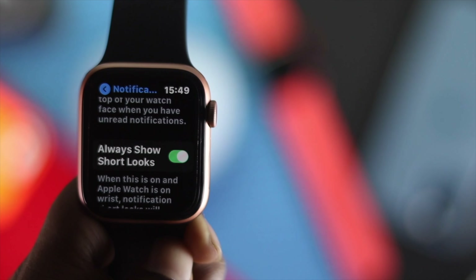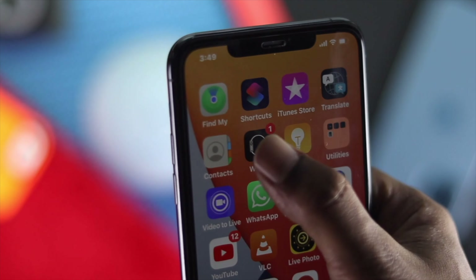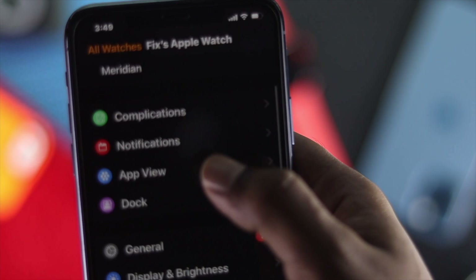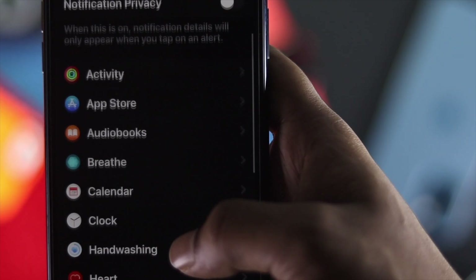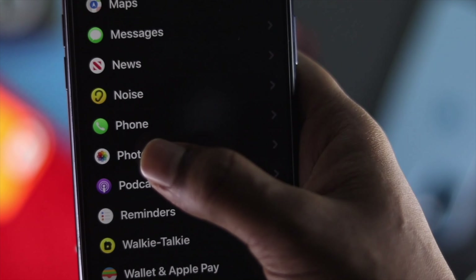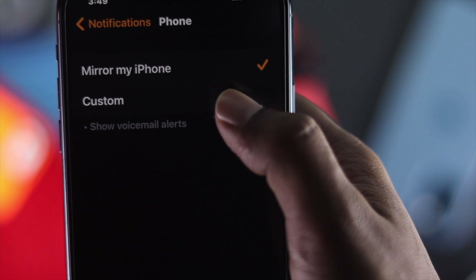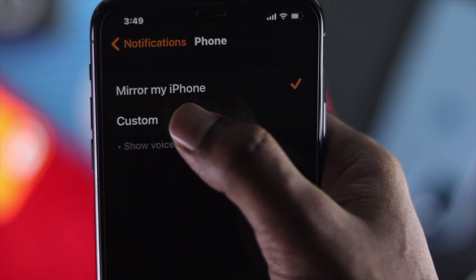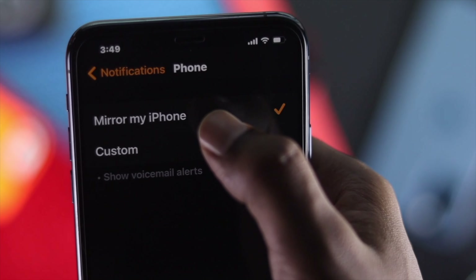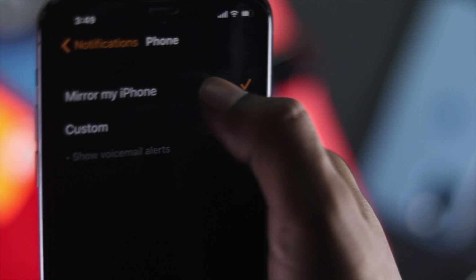Now from your iPhone, go ahead and open up the Apple Watch app and scroll down to Notifications. There are a lot of apps available here, but since we're having a problem with calls, tap on the Phone application. You have to be very careful with this part — if you don't mirror your iPhone then nothing will come through to your Apple Watch. Be sure to turn on 'Mirror My iPhone'.